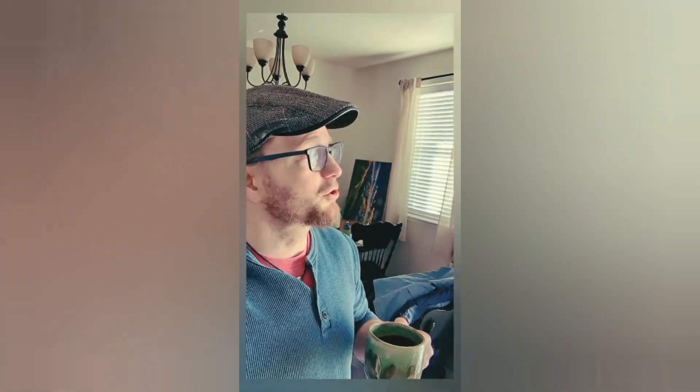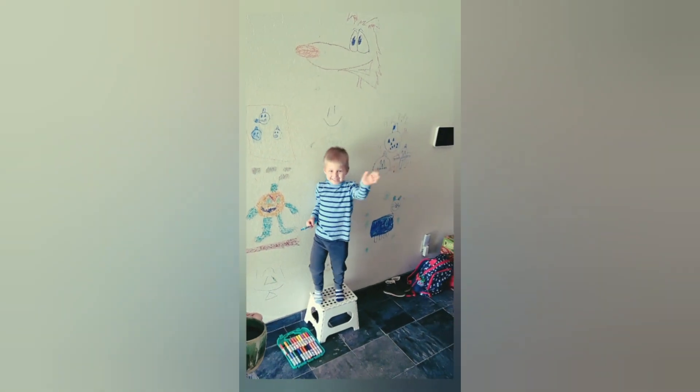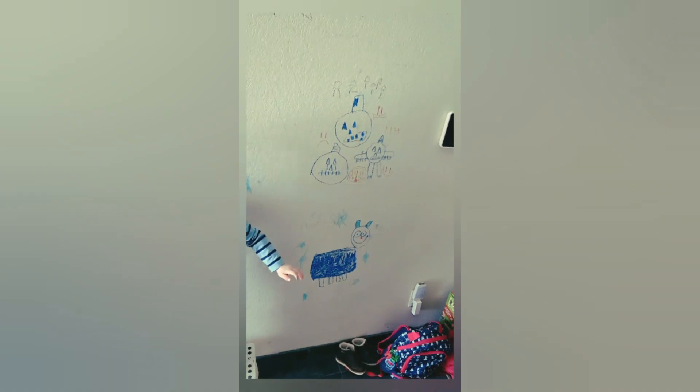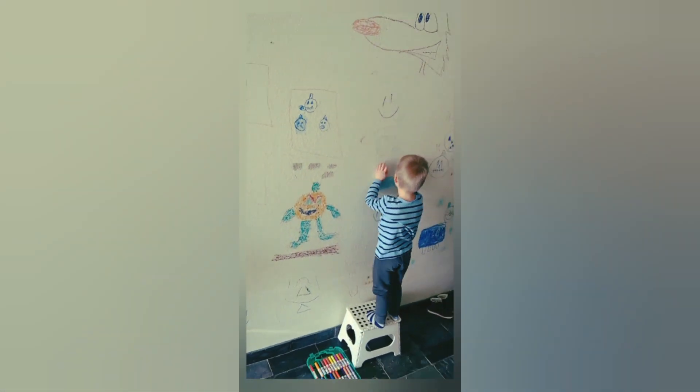Here we are at casa de remodel. We're going to be putting in a hall tree in the entryway — covering up an eight-foot section of wall with a new bench, hat racks, a place for kids' backpacks. So we figured, why not let the kids have some fun before we cover it all up? Look at that artwork — that is looking good!